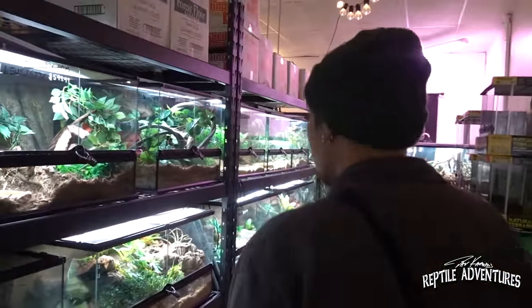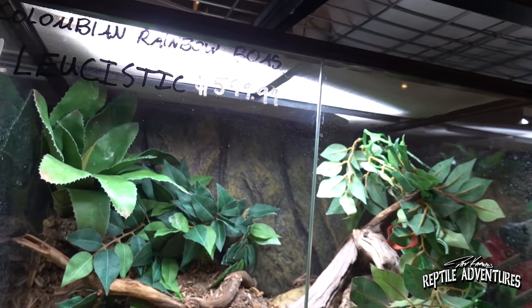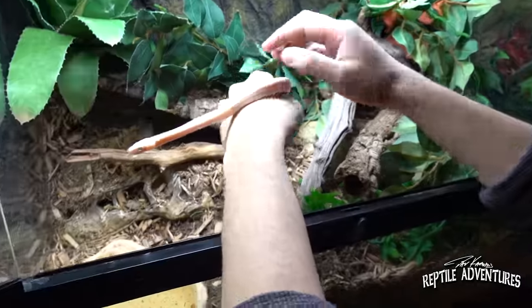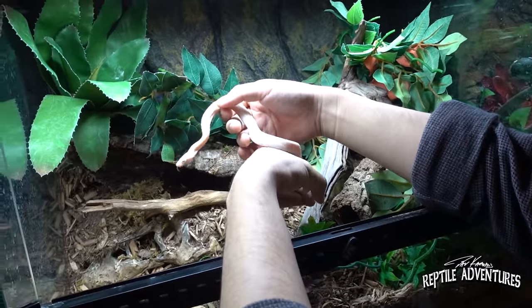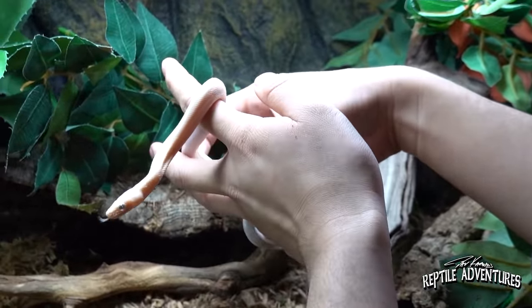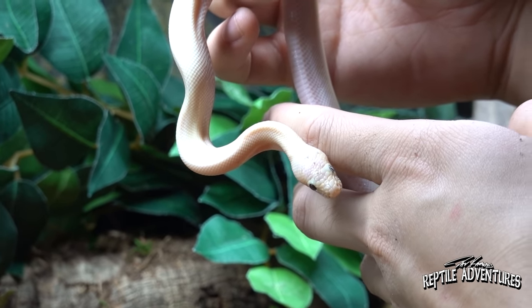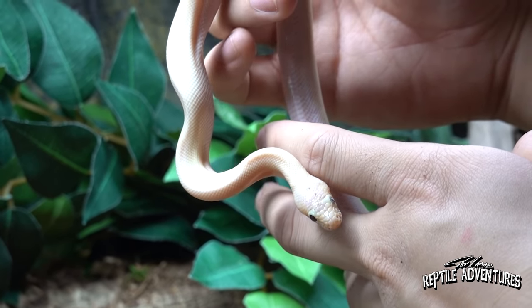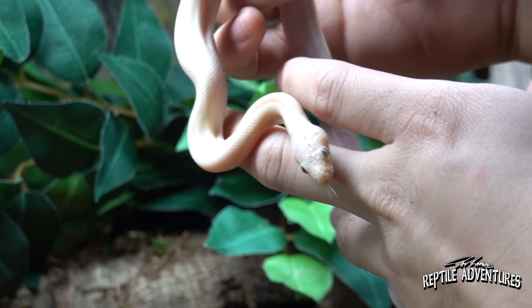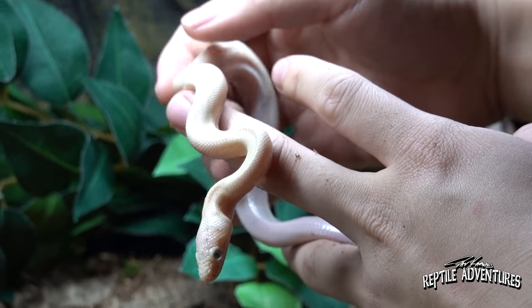Down here I see one of my favorite boas — a Colombian rainbow boa leucistic. Here's a Colombian leucistic rainbow boa. With rainbow boas, so far the only leucistics found are in the Colombians — the Brazilians don't have a leucistic form, the Argentines don't have a leucistic form yet. It's only the Colombians, and that's one of the most fascinating things about reptiles — you never know when there might be some sort of breakthrough.